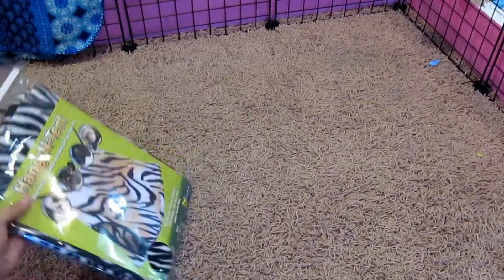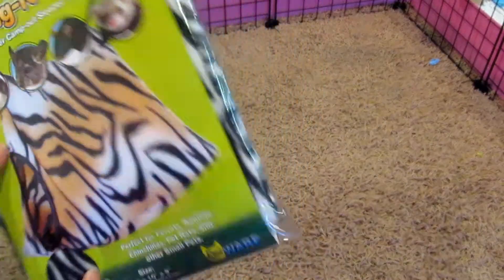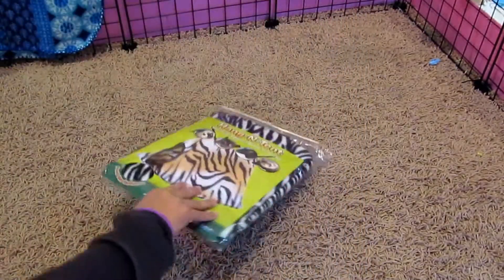I just got this in the mail yesterday. It's a hanging tent, a wild crater camp out sleeper for your pet. As you can see, they have other products too. Just keep in mind, this is not a sponsored video.